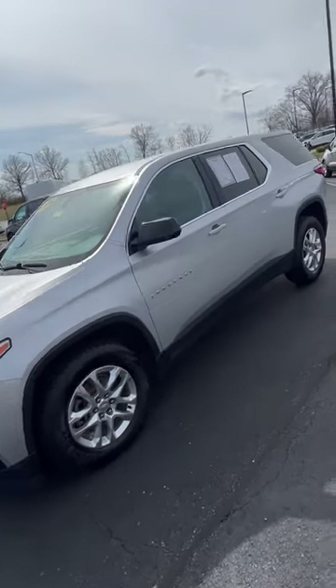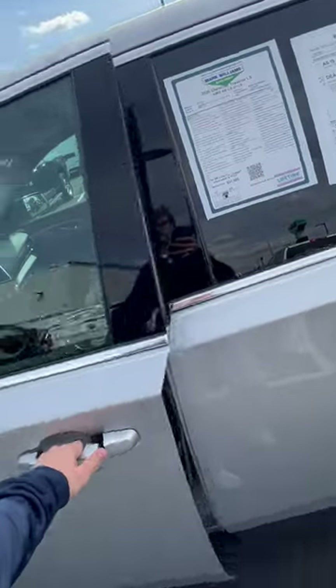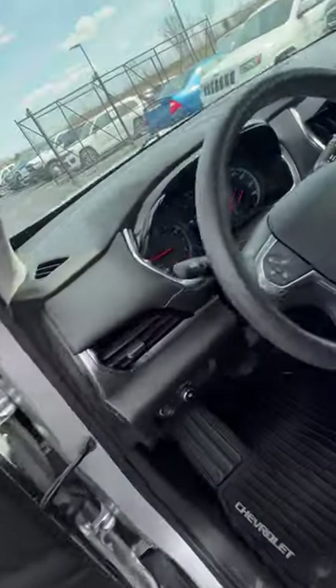Hey Kelsey, this is your 2020 Chevy Traverse. This is the all-wheel drive LS model. It comes with a 3.6 V6 in here.